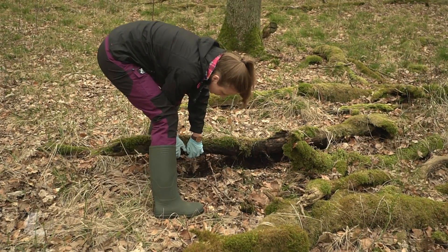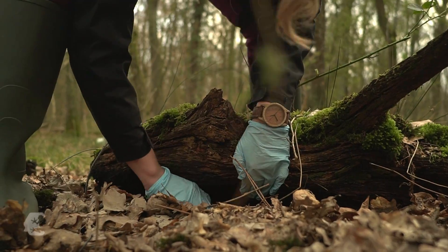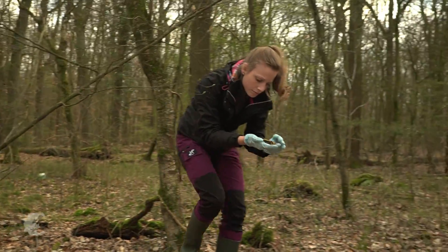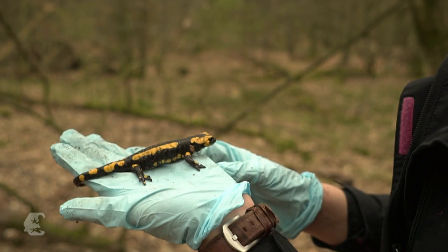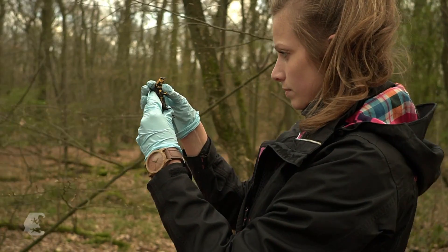A deadly skin fungus is spreading — first in the Eiffel, then in the Ruhr region. Since 2018, Vanessa Schulz has been researching where the disease occurs. The biologist combs the forest in the area in search of the black and yellow amphibian.